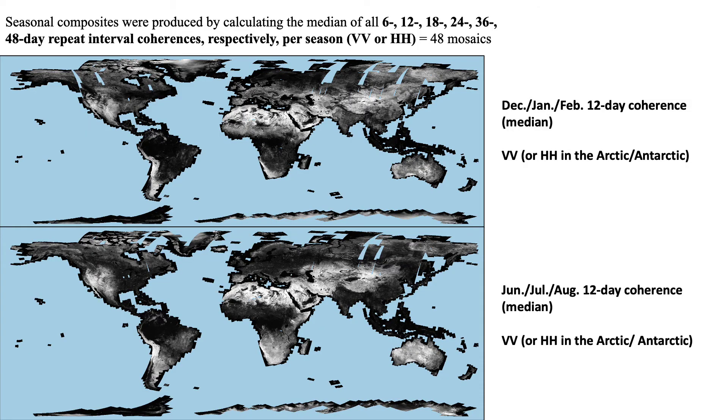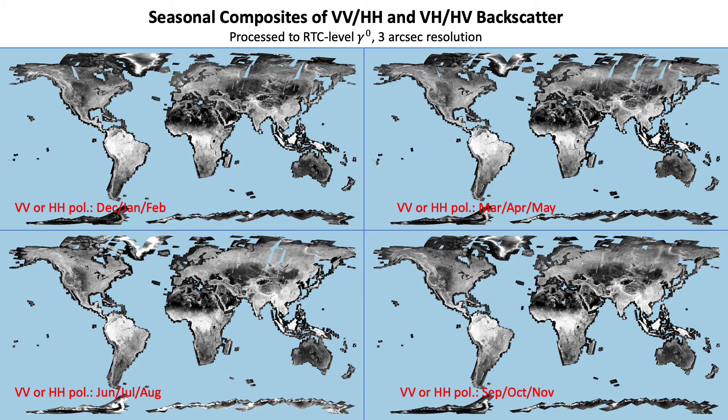From all individual 6 to 48 day coherences acquired at VV or HH polarization, we have produced a series of seasonal composites of 6 to 48 day coherences. On this slide you can see two examples of the 12-day coherence for two seasons. Alongside the coherence maps, we have also processed the backscatter imagery in both co- and cross-polarizations to a radiometrically terrain-corrected level, and produced seasonal composites as well, examples of which you can see here.